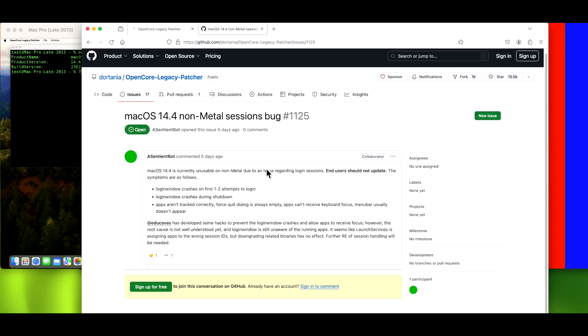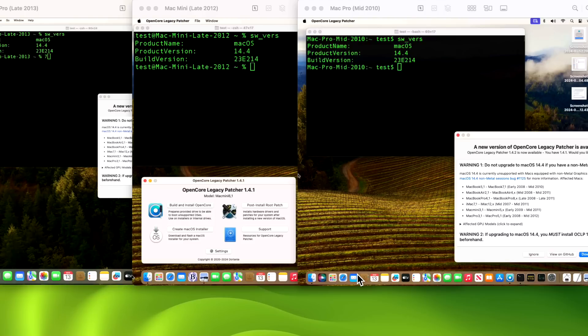Let's jump into testing some machines with the 1.4.2 update. If you want an in-depth overview, I did a deep dive in my 1.4.1 video released two days ago, covering all machines, configurations, and troubleshooting. For this hotfix video, I want to get information out quickly. We've got a Mac Pro 2013 trash can, a Mac Mini late 2012, and a Mac Pro 2010. After that, we'll fix a legacy Wi-Fi 2009 MacBook Air on Ventura that has no Wi-Fi.